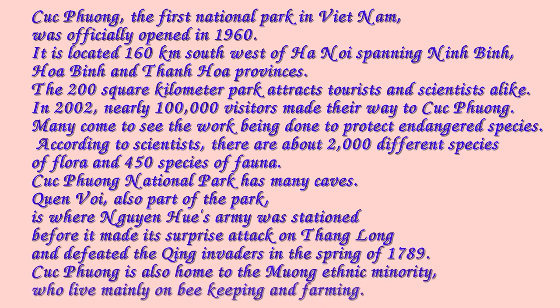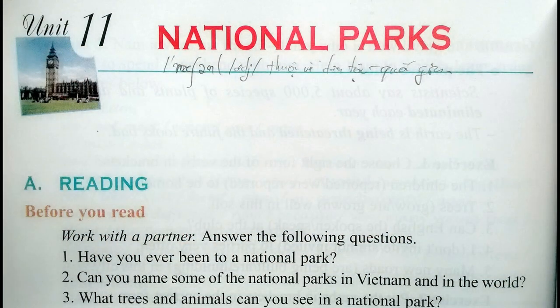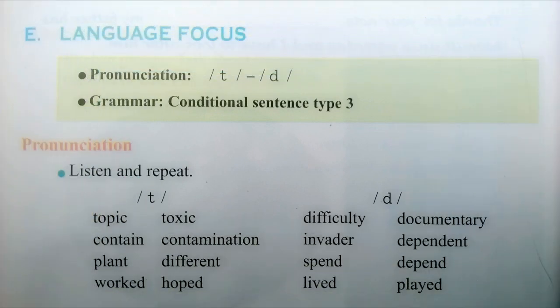The Muong ethnic minority who live mainly on beekeeping and farming.